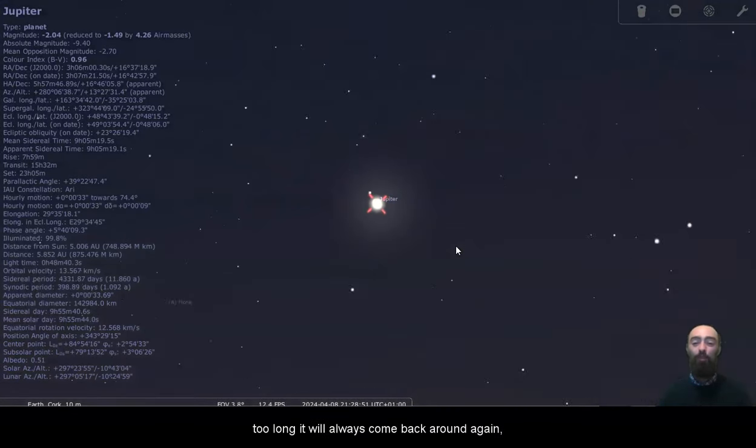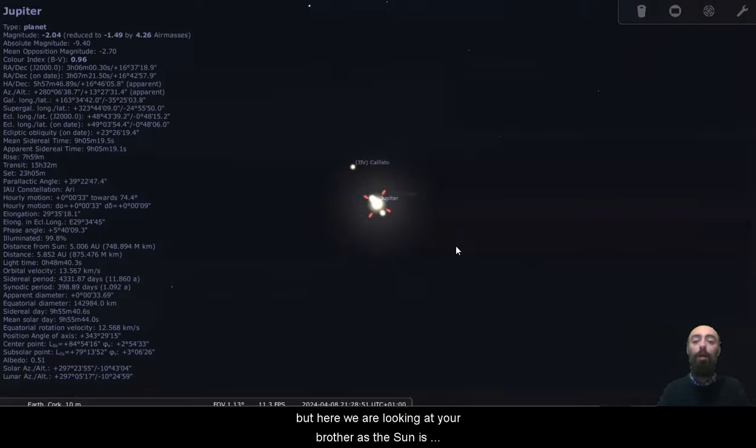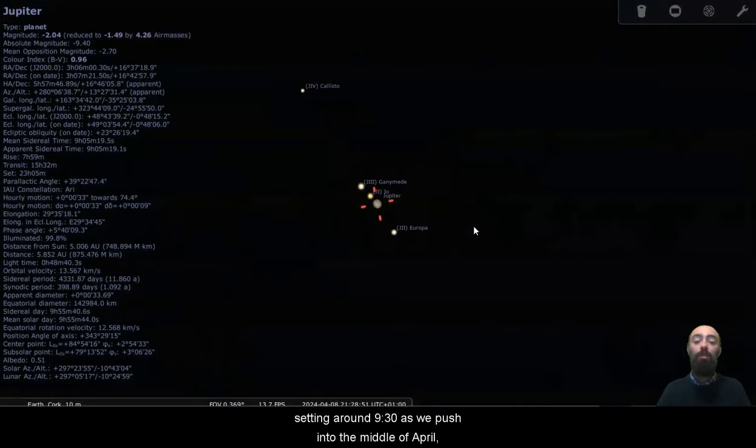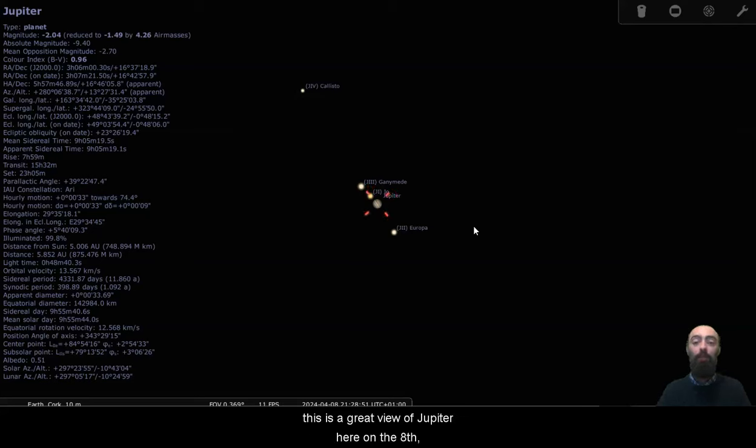So don't worry, Jupiter will never be vanished from our view for too long — it will always come back around again. But here we are looking at Jupiter as the sun is setting around half nine as we push into the middle of April.